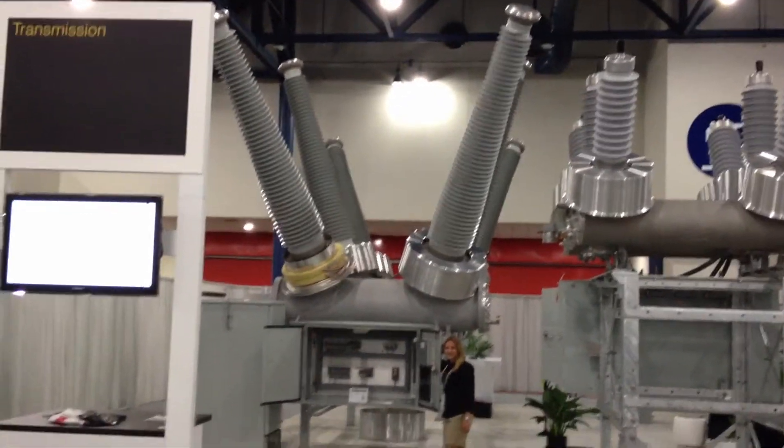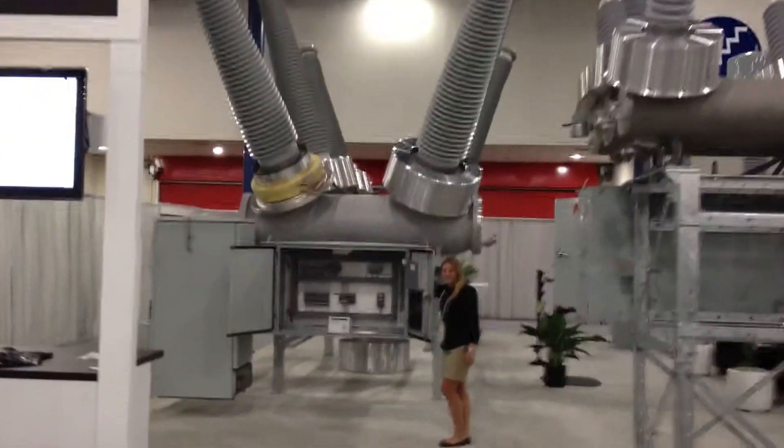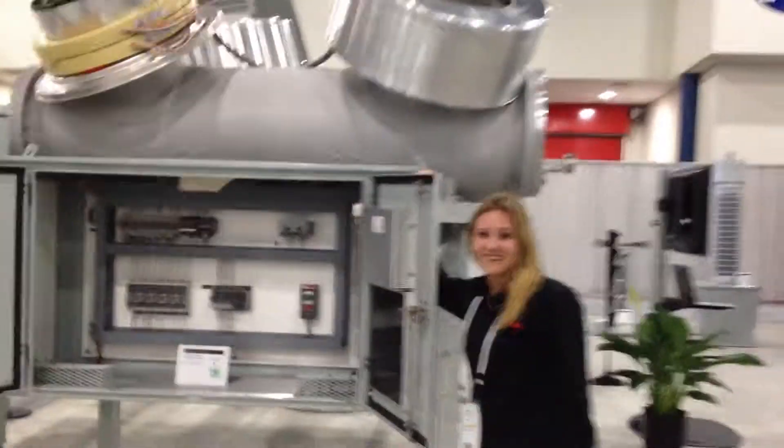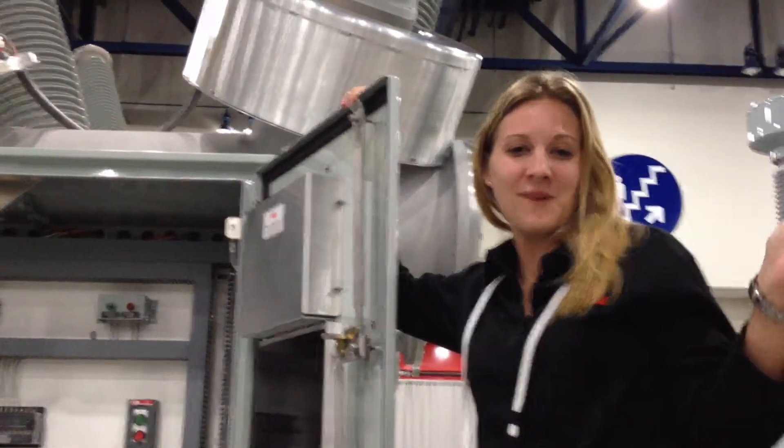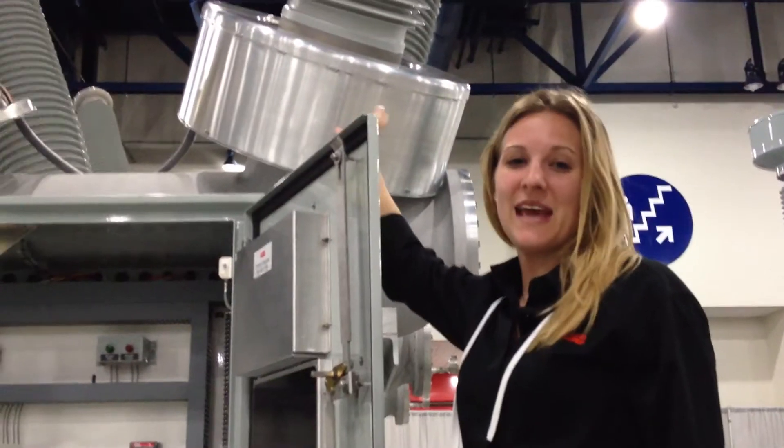We've got some big stuff here for this week's video. My name is Kelly Noggle, I'm with High Voltage Power Products out of Mount Pleasant, Pennsylvania, and this is our 362 PMGV circuit breaker. Look at the size of that thing — my god, that thing is big.